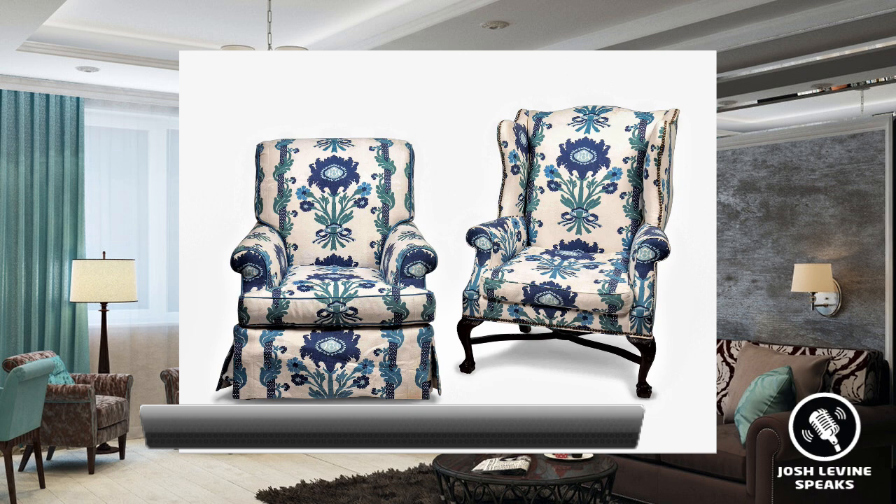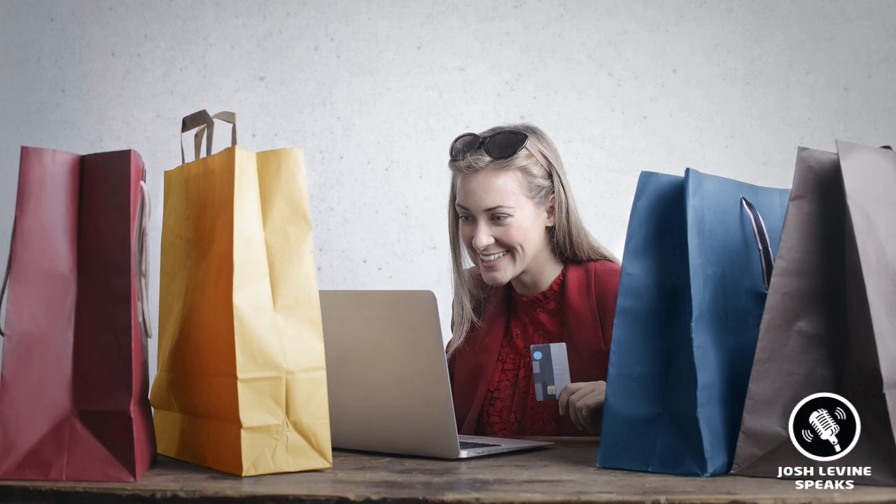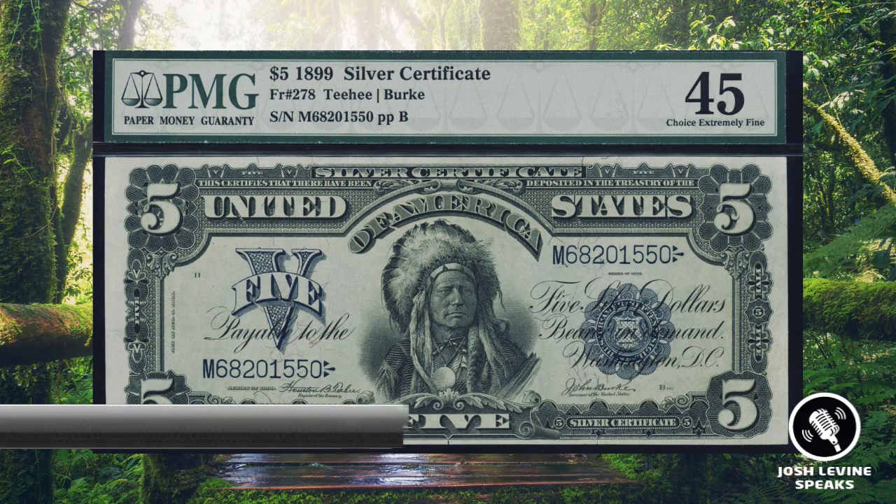Number 7 is two modern upholstered armchairs that just sold for $1,500 at Hindemann. And I don't know about you, but I think they're pretty ugly. There are several lessons and proverbs in this one. Beauty, and therefore value, is truly in the eye of the beholder — or the checkbook or credit card holder. I would have thought these were $100 on a good day, but I'd be wrong — $1,500 wrong. No one knows everything. Trends and tastes are constantly changing, so keep up.